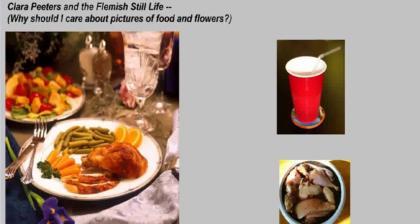This lecture is entitled Clara Peters and the Flemish Still Life, or you can think of today's lecture as 'why should I care about pictures of food and flowers?' Still life paintings are essentially images of foodstuffs or plant life — sometimes flowers, sometimes food — and usually non-perishable objects like plates, silverware, and glasses.